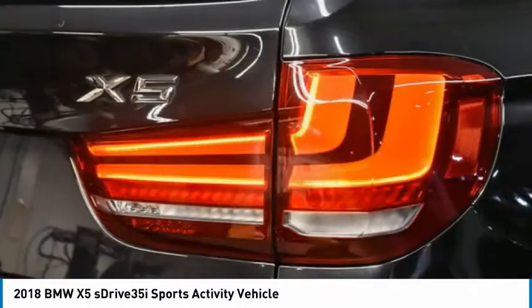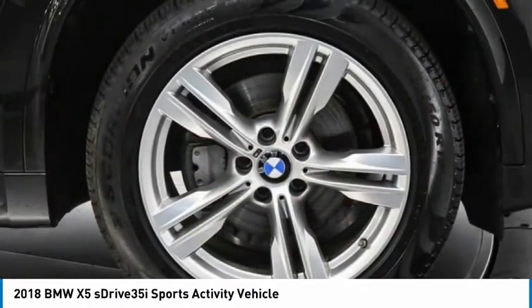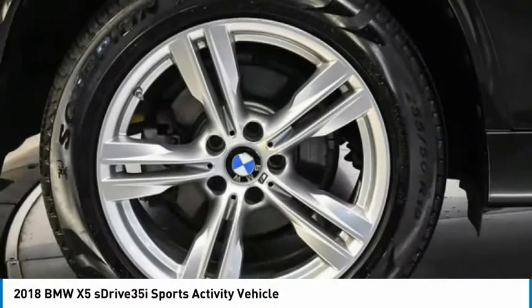Power lift gate, brake assist, daytime running lights. If you like it online, you'll love it in your driveway. Take it for a spin today.